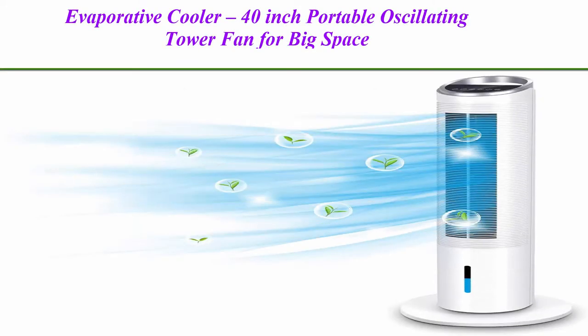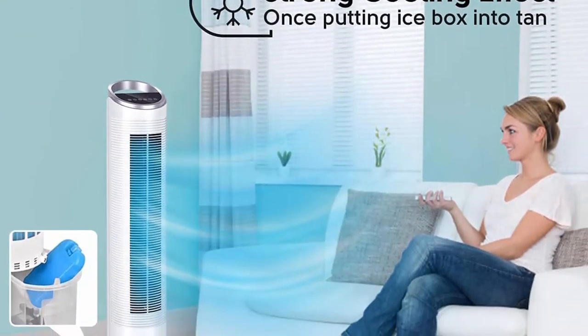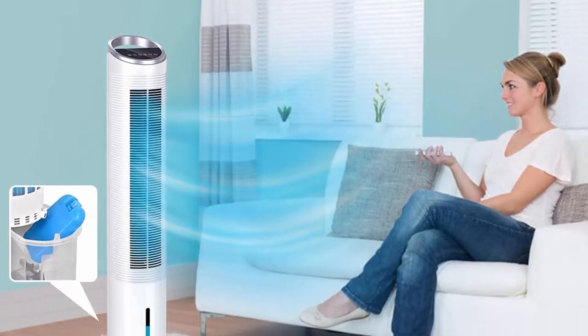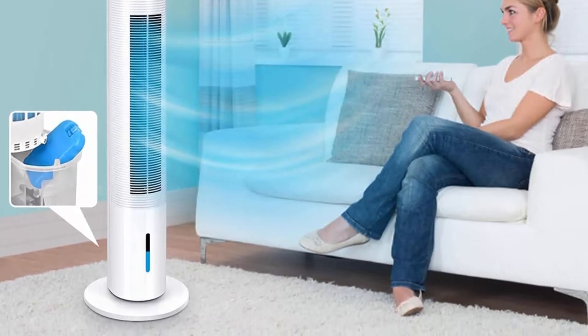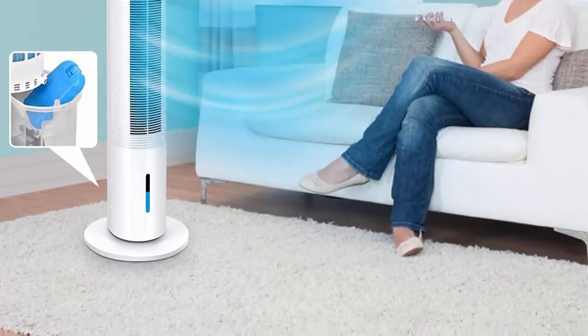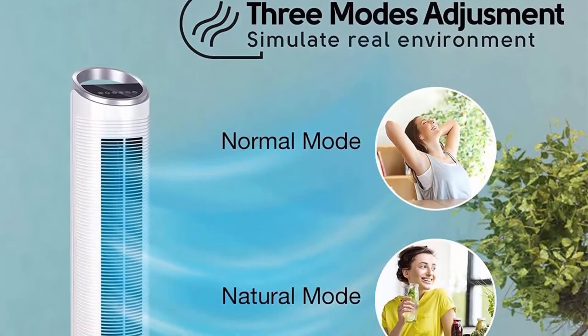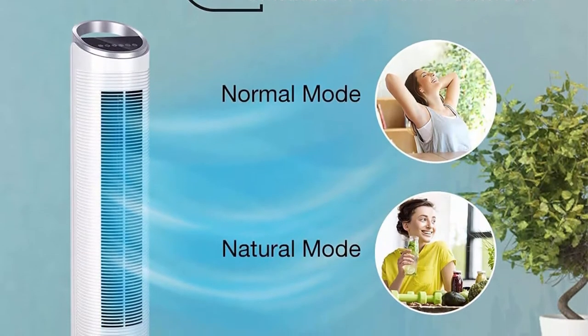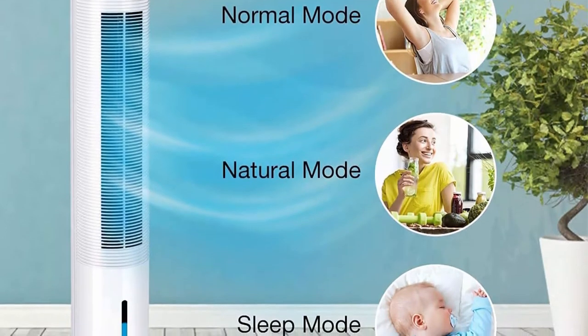Top 3: Evaporative Cooler — 40-inch portable oscillating tower fan for big spaces, 3 speeds and 3 wind types, 70-degree oscillating fan with 2 freezing bogs, 8-hour timer, safe quiet room cooler and humidifier, LCD panel and remote. For bigger spaces: 40 inches and 70-degree oscillating coverage. Was the tower fan you bought last year too small to cool the room enough?